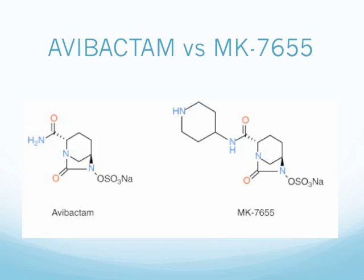This slide shows the similarities and differences between avibactam and MK-7655. The core structures look very similar, with differences in the side chains of avibactam versus MK-7655.